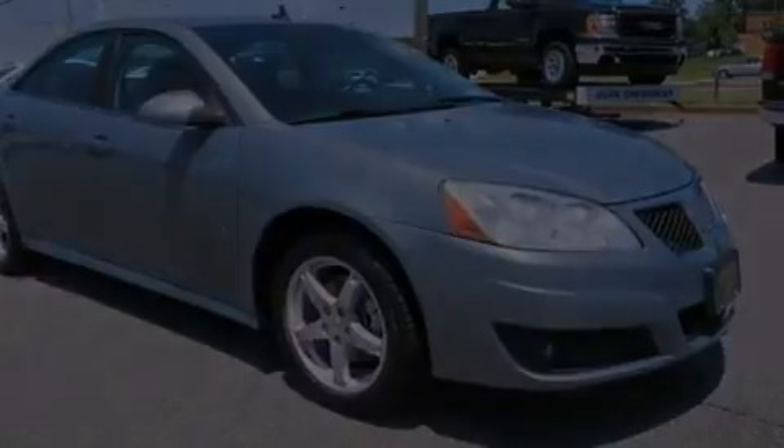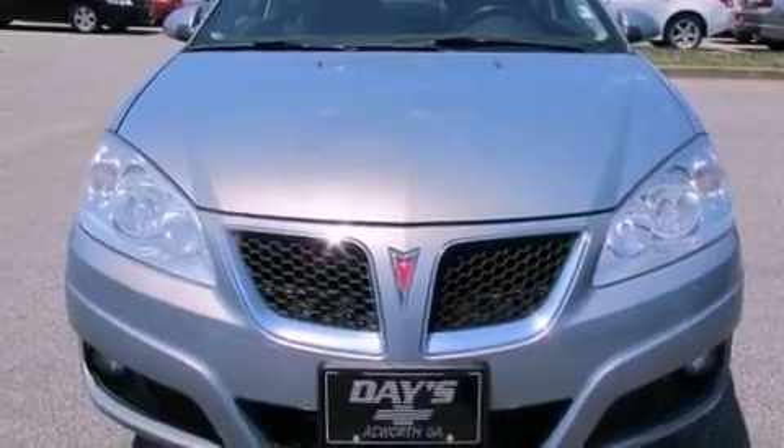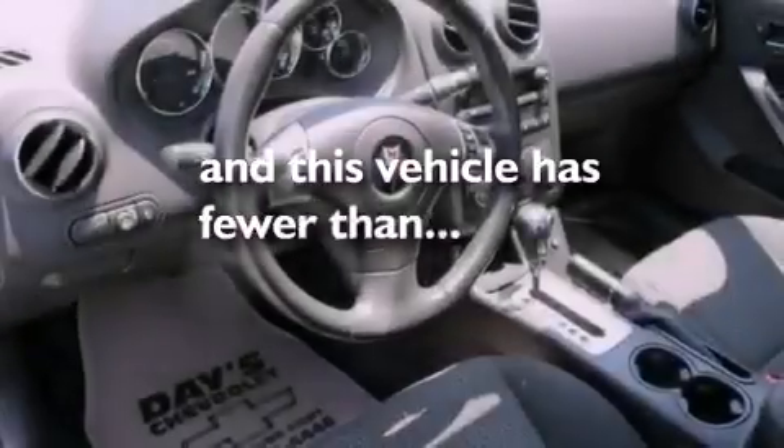Traction control, OnStar, an anti-lock braking system, and full power accessories. This vehicle has fewer than 69,000 miles on the odometer.